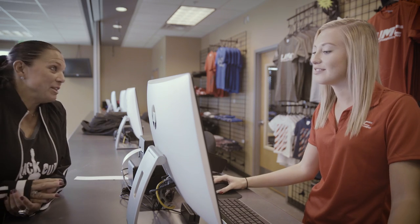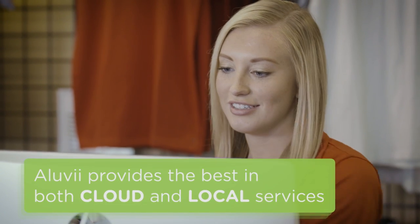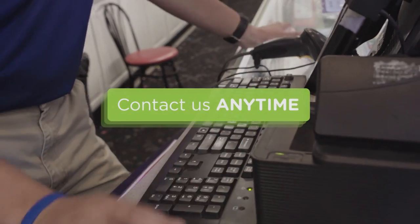And don't worry, Aluvi works offline too, providing the best in both cloud and local services. Rest assured that if any issues arise, help is just a click or phone call away.